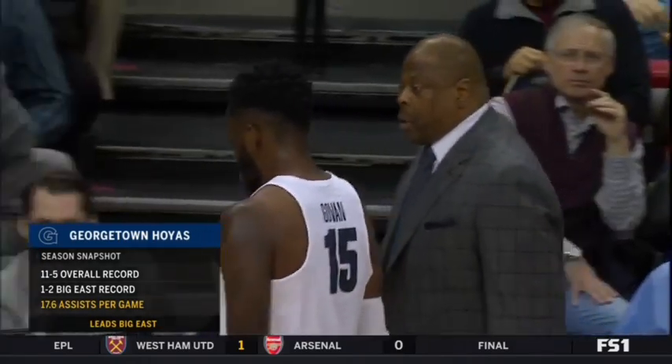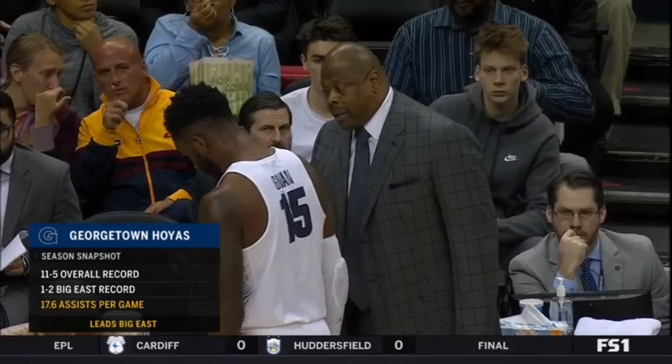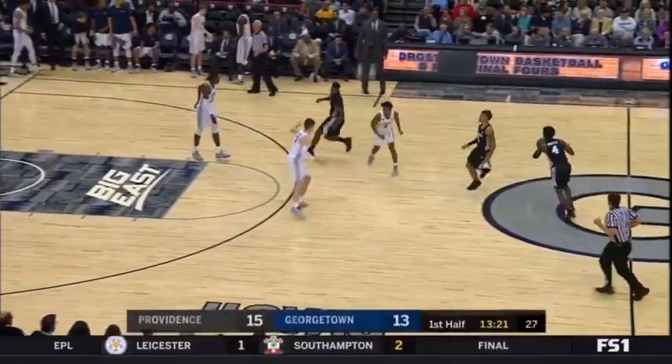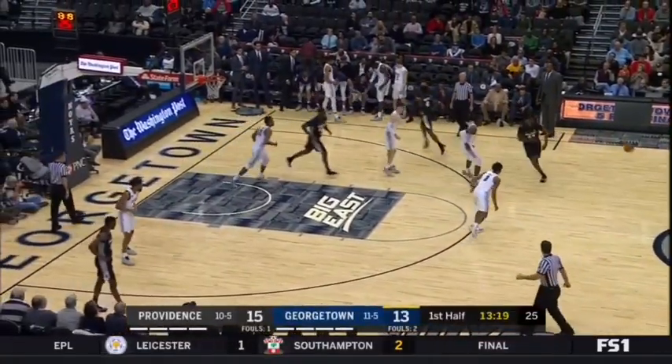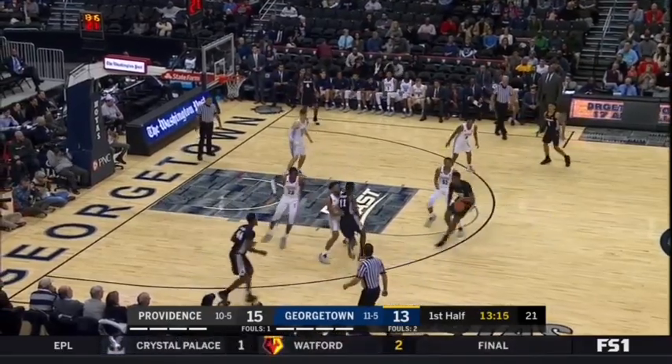Nice job of sliding over and taking that charge. Rotating defensively is so important to the Providence defense. Georgetown passes the ball so effectively — they have young guards and yet they're very willing passers. But that's part of Pat Ewing's system. They want to move the ball, make the extra pass, and also make the simple play. Sometimes it's easier to pass to an open man than over-dribbling.